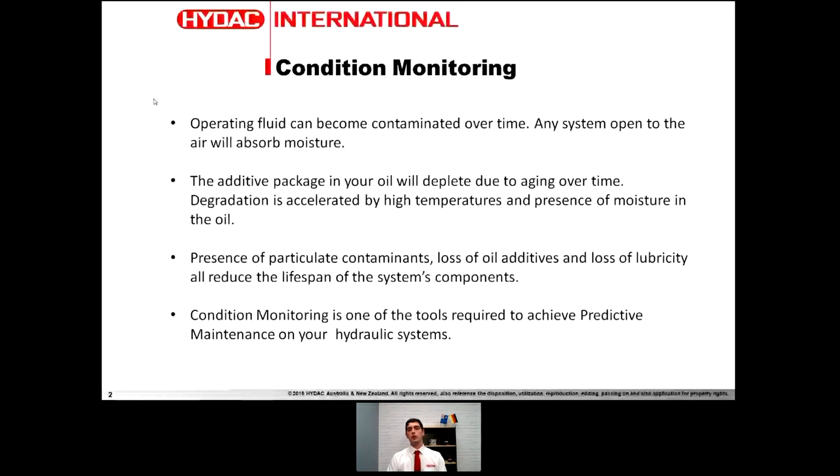Condition monitoring — the operating fluid in your system, the oil, is basically like the blood in the body. All the components in your system are involved with this. It's the condition of your components, the condition of the oil. Everything in the end comes back down to how well your operating fluid is working in your system and whether it's being degraded, contaminated or affected over time.